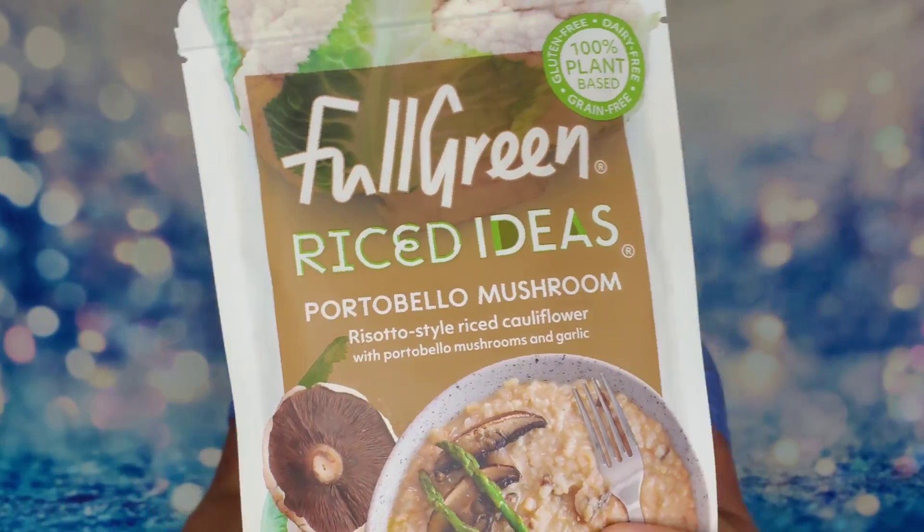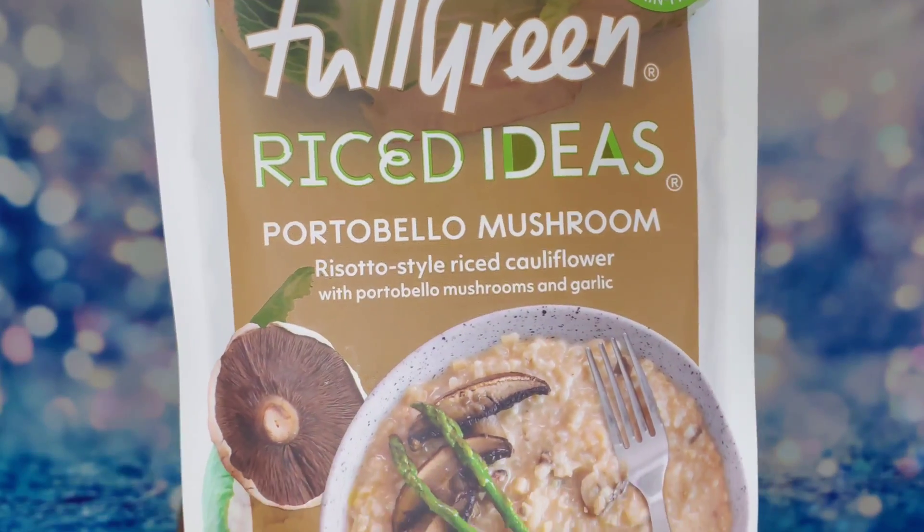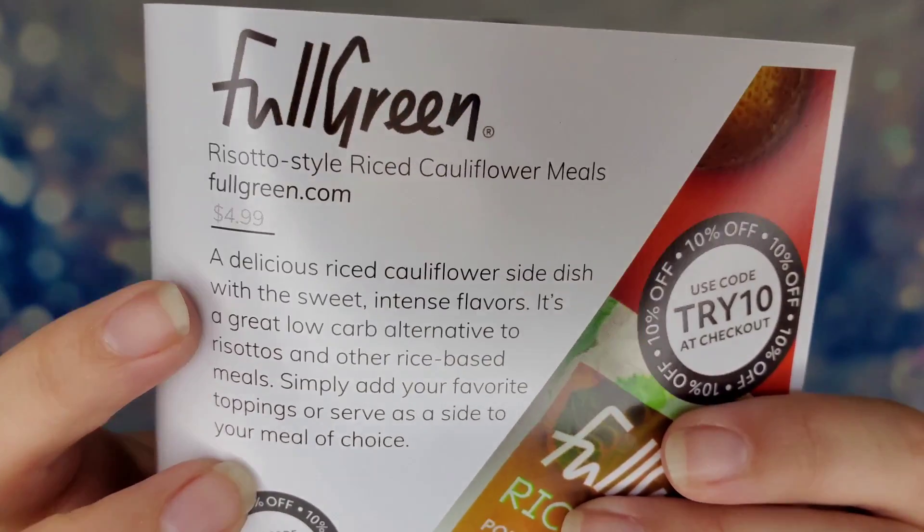There's also a portobello mushroom riced cauliflower from the same company — 150 calories, 100% plant-based, gluten-free, dairy-free, grain-free, with no preservatives and only one gram of sugar. They're perfect for lunch at work or on the go. These are $5 per bag and there's an exclusive code 'TRY10' to use at checkout. They have a variety of low-carb rice-based meals available at fullgreen.com.